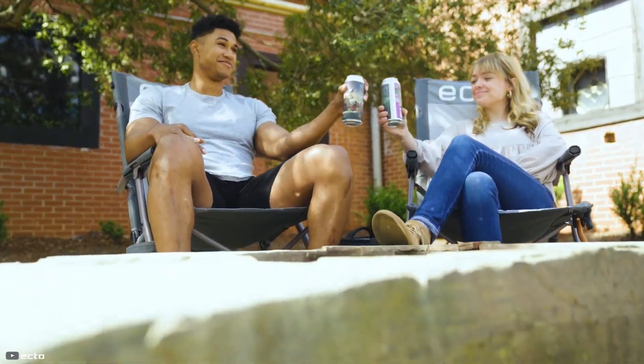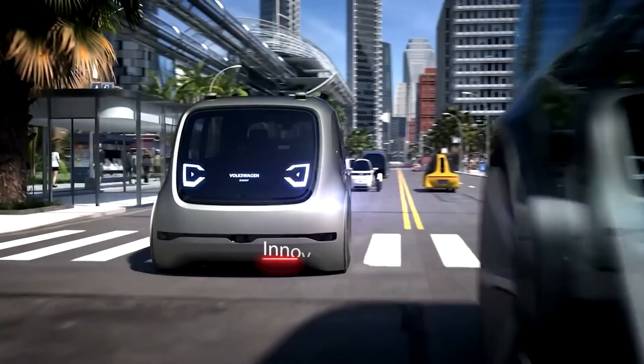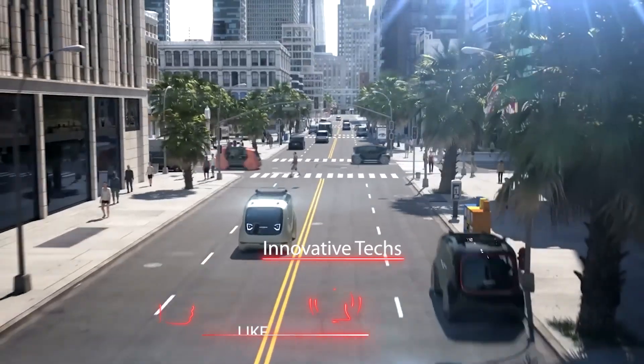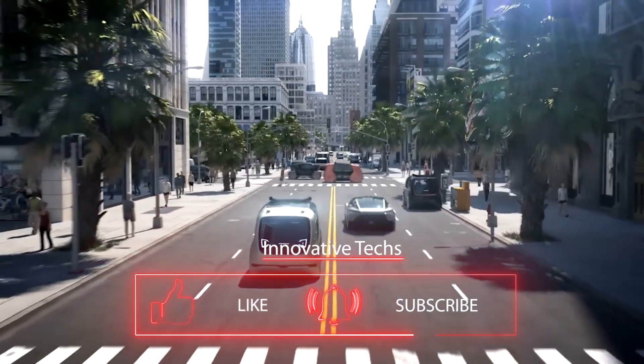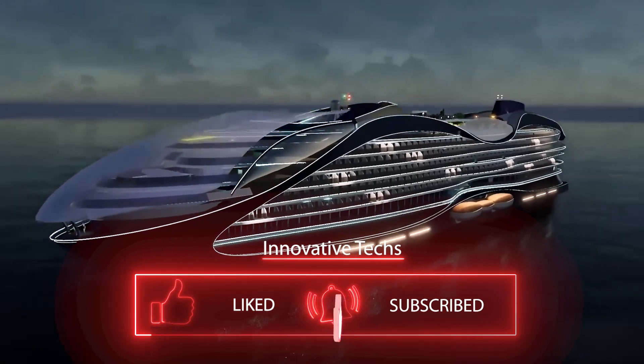How do you like these inventions? If you enjoyed them, give a thumbs up and subscribe to the channel. This is just a glimpse of what we have in store for you, so stay tuned and you'll always be up to date with the latest technological developments.